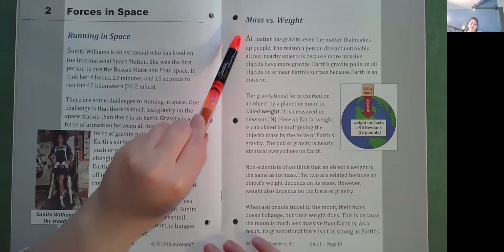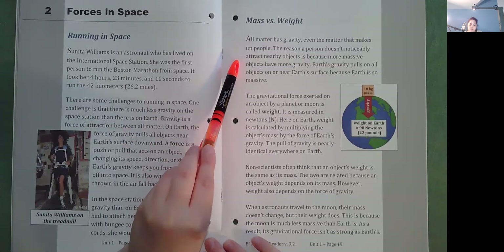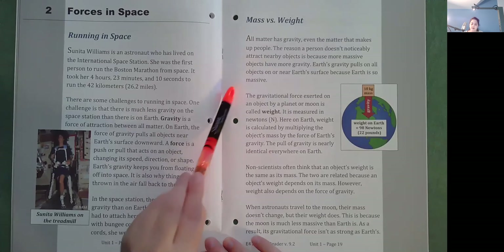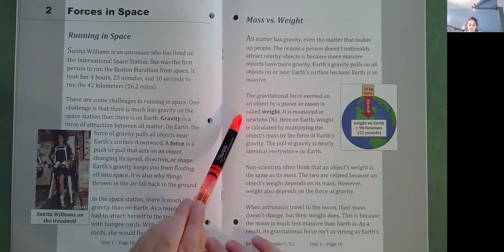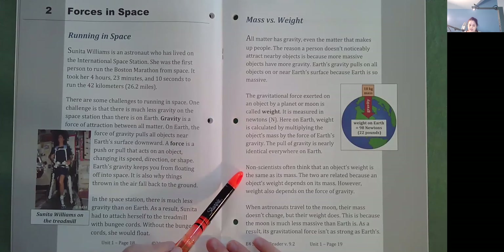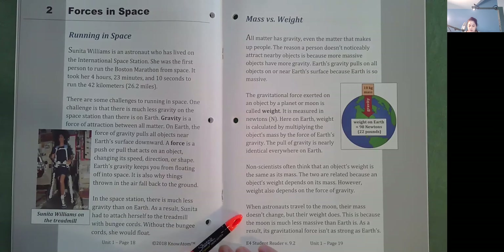Mass vs. Weight. All matter has gravity, even the matter that makes up people. The reason a person doesn't noticeably attract nearby objects is because more massive objects have more gravity. Earth's gravity pulls on all objects on or near Earth's surface because Earth is so massive. The gravitational force exerted on an object by a planet or moon is called weight, measured in Newtons. Weight is calculated by multiplying the object's mass by the force of gravity. Non-scientists often think that weight is the same as mass. The two are related because an object's weight depends on its mass. However, weight also depends on the force of gravity. When astronauts travel to the moon, their mass doesn't change, but their weight does, because the moon is much less massive than Earth and its gravitational force isn't as strong.